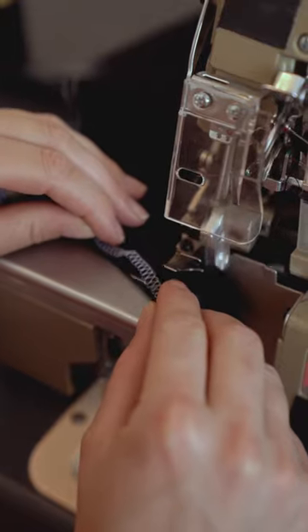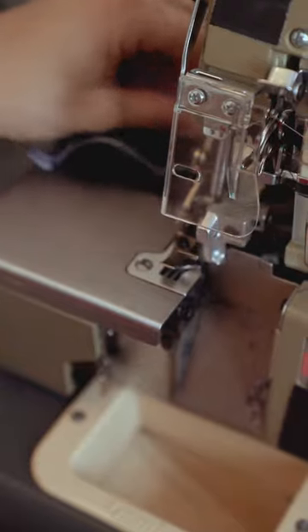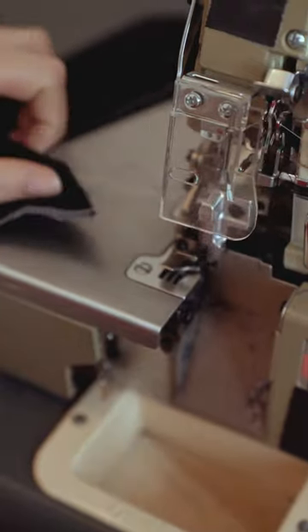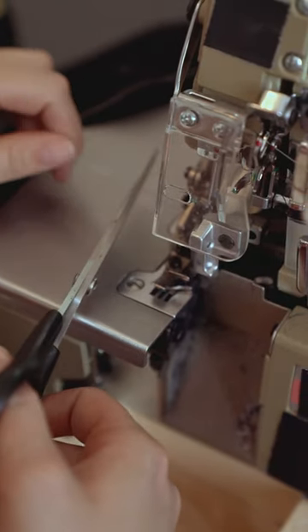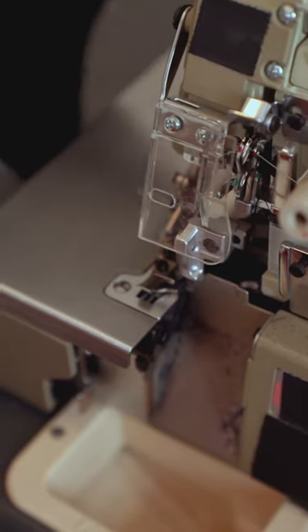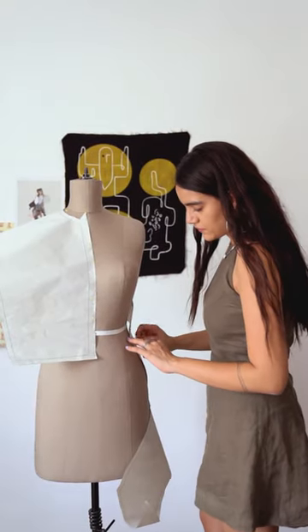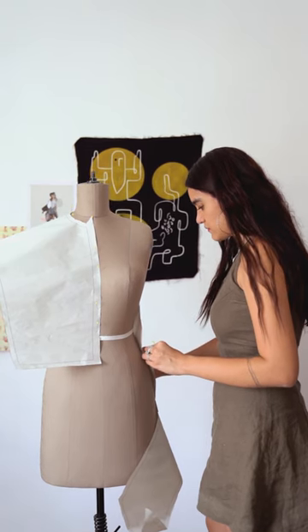Are you looking to add some exquisite detail to your projects? Let's dive into the elegant world of Hardanger embroidery, a traditional Norwegian craft. This technique is already loved for its geometric patterns and cutwork. But guess what? We can level up our creations by incorporating lace elements.